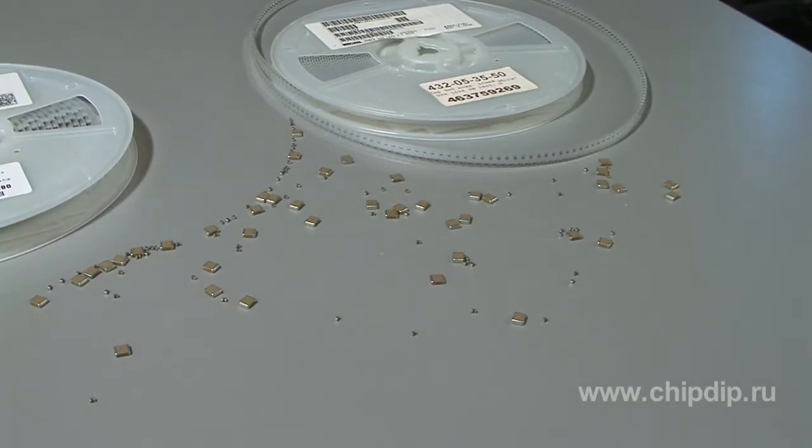However, problems connected with the manufacturing technology give this type of capacitor a niche of low-capacitance devices. A 10 µF ceramic capacitor has been considered exotic until recently.